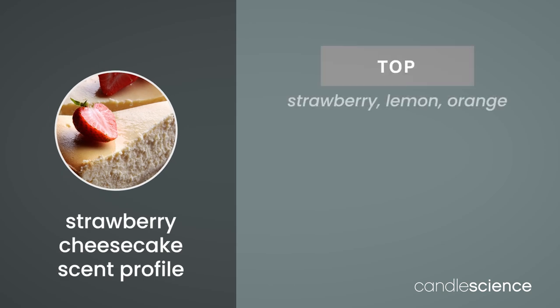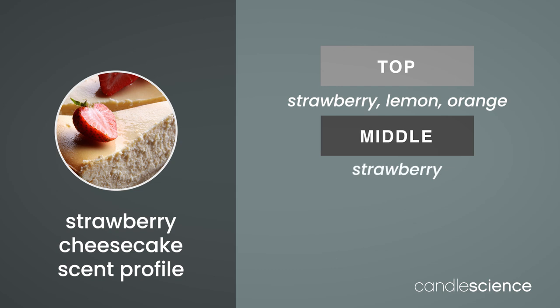When you first encounter Strawberry Cheesecake, you'll get fruity top notes of strawberry, lemon, and orange, followed by an extra serving of strawberry in the middle.